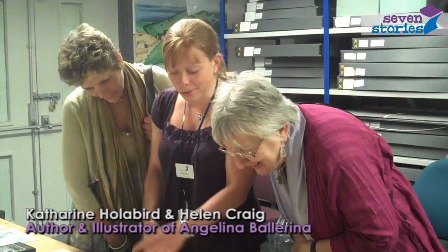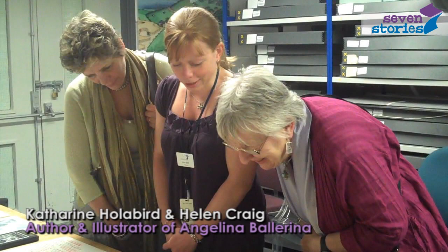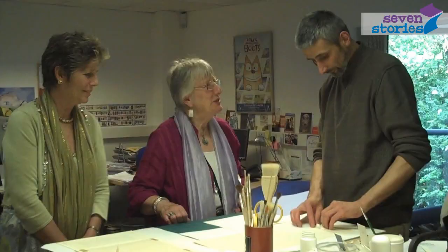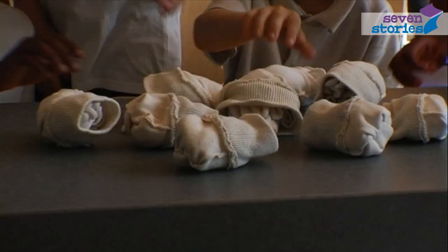It's very important to Seven Stories that we don't just have this fantastic treasure locked away in boxes in a store that no one ever sees. We want people to see the material, to use it, to handle it, to be inspired by it themselves. Anyone who's got an interest in children's literature — researchers, academics — can come and make an appointment and spend time looking through material themselves.